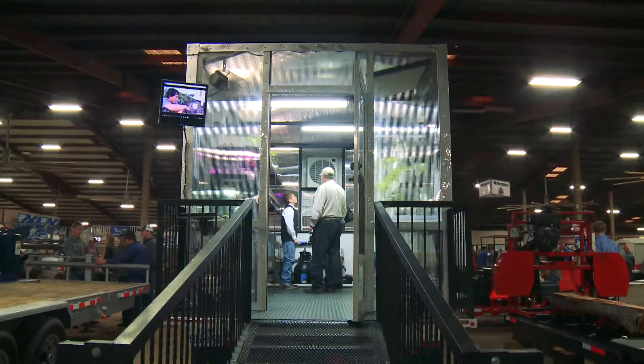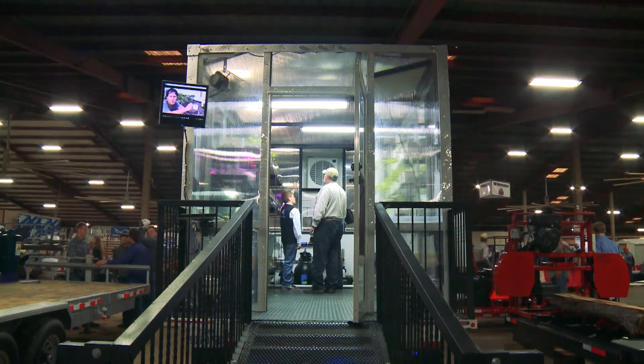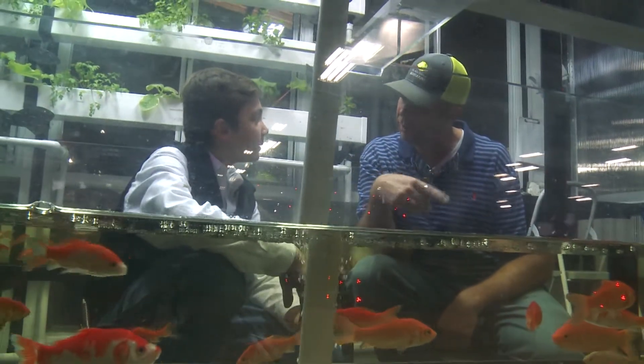This is the very first portable aquaponics system. Aquaponics is a mixture of hydroponics and aquaculture — the fish fertilize the plants, and the plants in return put nutrients into the water for the fish and make them more healthy.